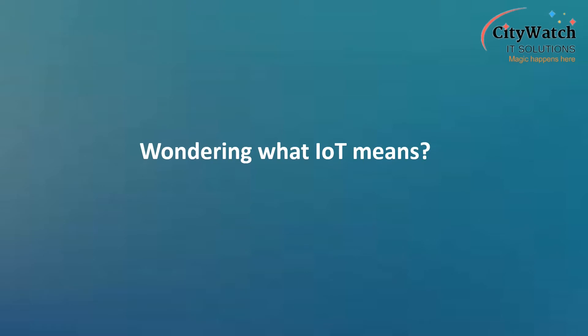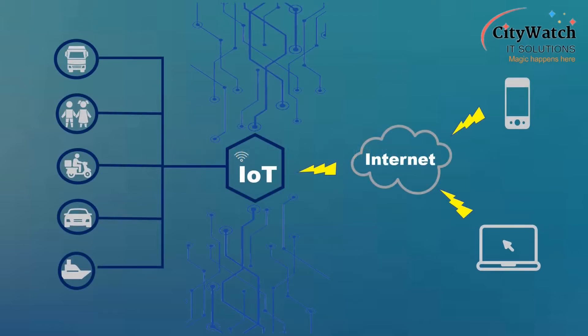Wondering what IoT means? IoT is the acronym for Internet of Things. IoT refers to a system of internet-connected devices, other than our regular smartphones and computers. Tracking devices are typical examples of IoT devices, which enable us to connect vehicles and assets of value to the internet.